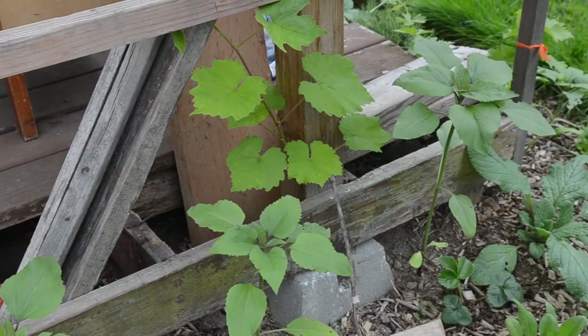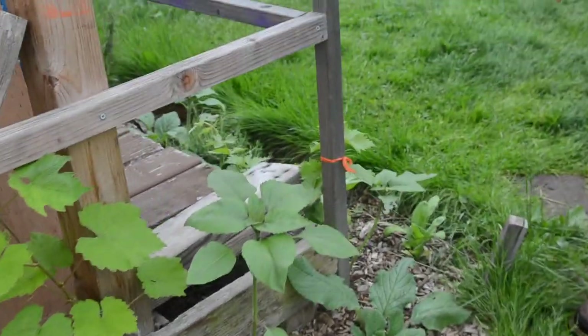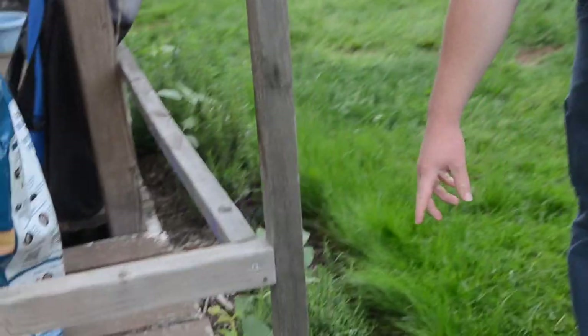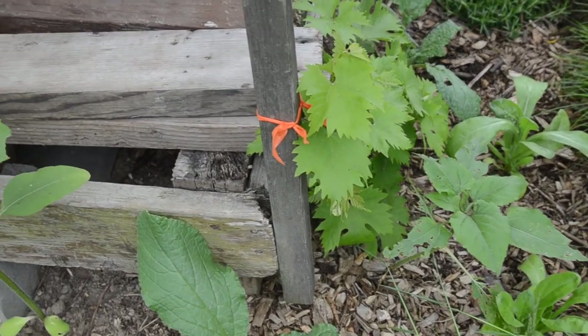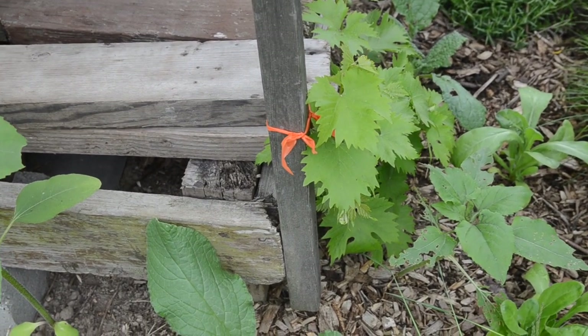This is the Vanessa variety. And then this one is another one just from last year and I do not know the name of that one — someone gave it to me. So out of all the grapes we have, I know the name of one. But that's our grapes.